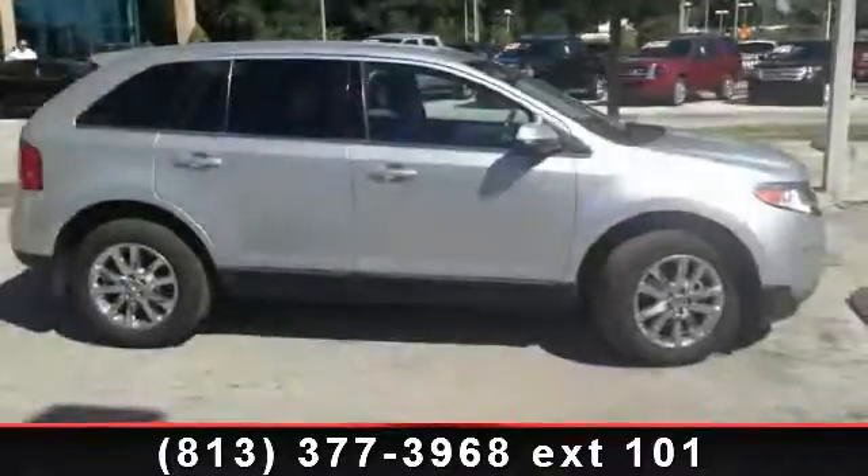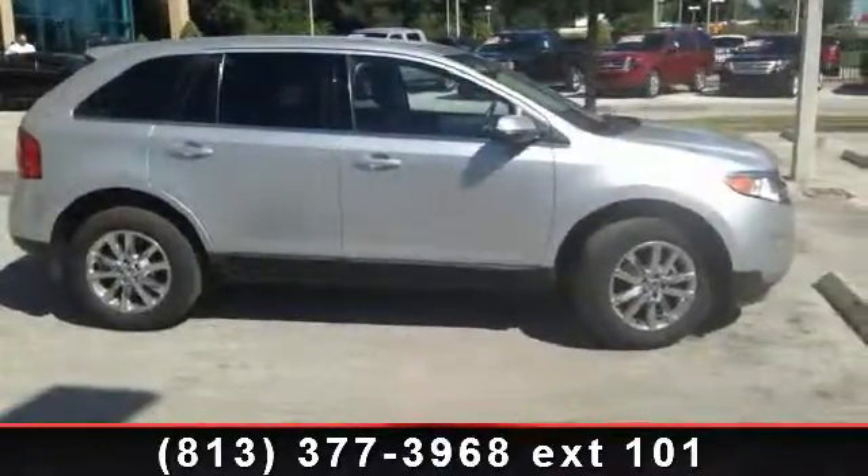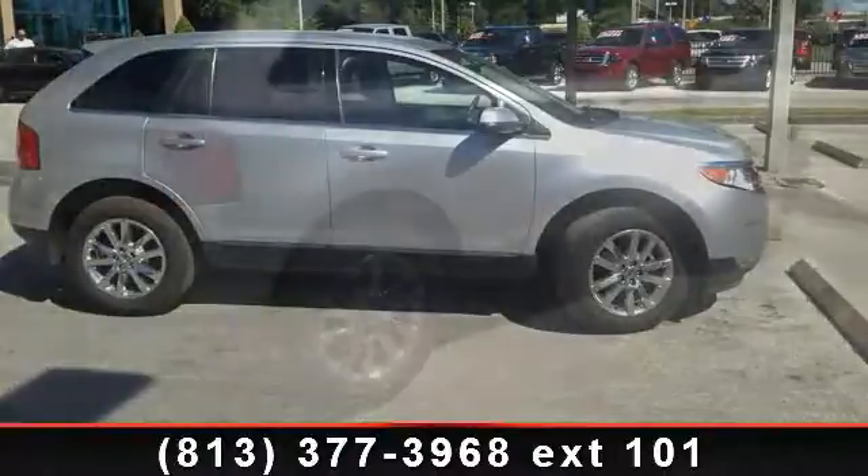Arrive in style with this 2013 Ford Edge Limited. This may be the set of wheels you've been looking for.